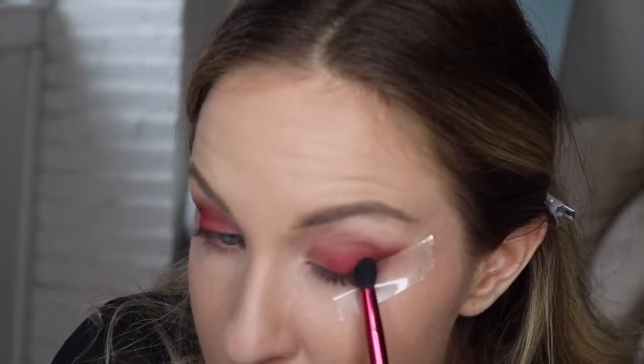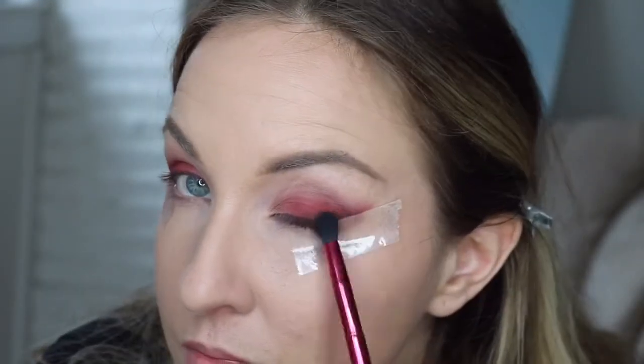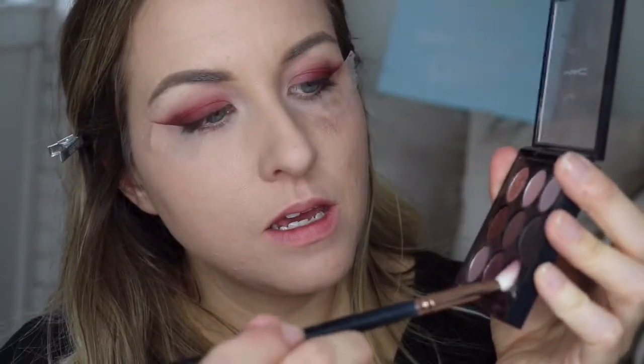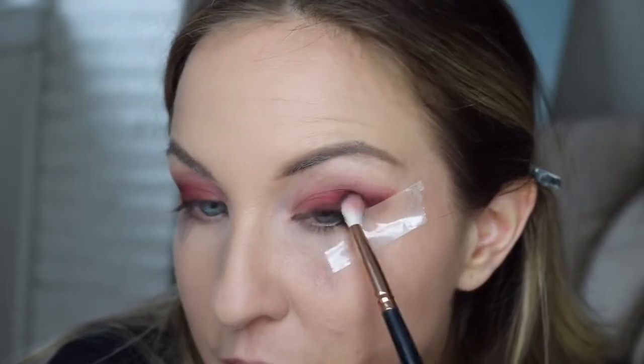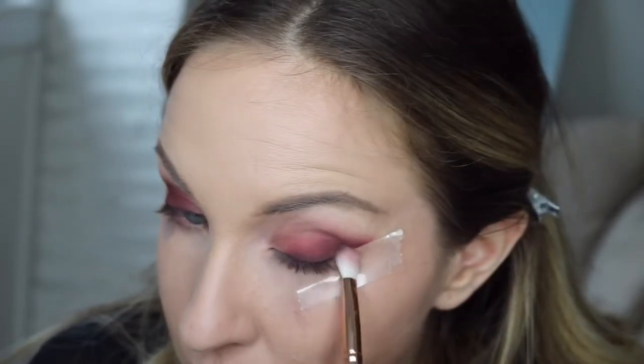I'm going to stick with this Smashbox palette and take the dark brown on this side. This color has a ton of fallout so just be careful — I'm going to press that right along the bottom. Then I'm going to give the R39 a little wipe and grab Sketch from the Burgundy Times Nine palette and work that in towards the outer corner and up into the crease area, but not going too far. I feel like I like the purple-y vibe that's happening here.